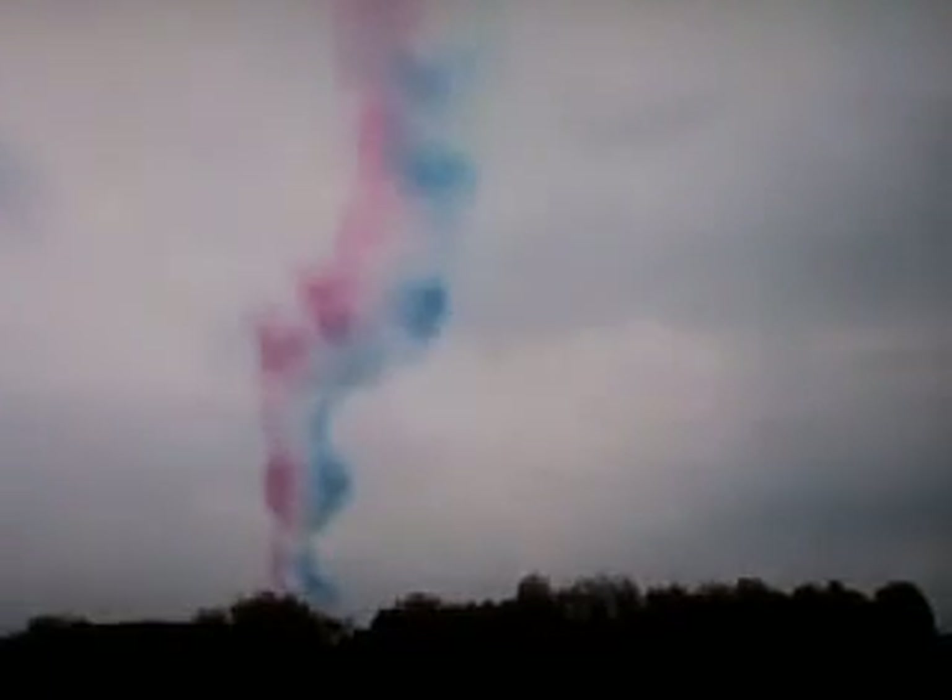Well, Simon, the weather held off for us — in fact, we got everything we wanted. The ER formation by the Hawks was the highlight, possibly. We're absolutely delighted that we managed to get a full flypast in formation.